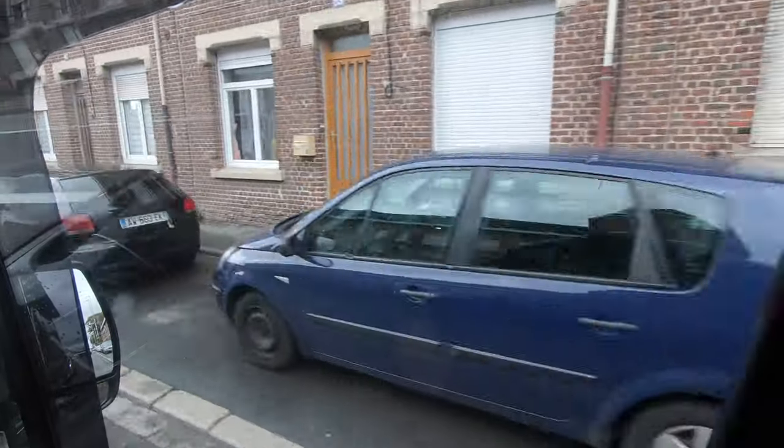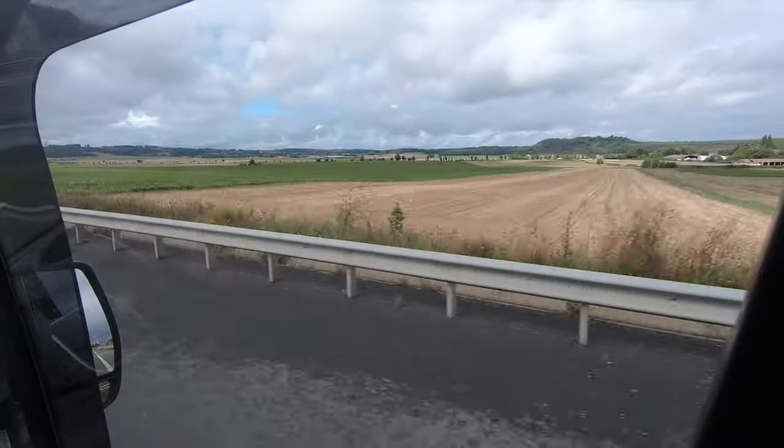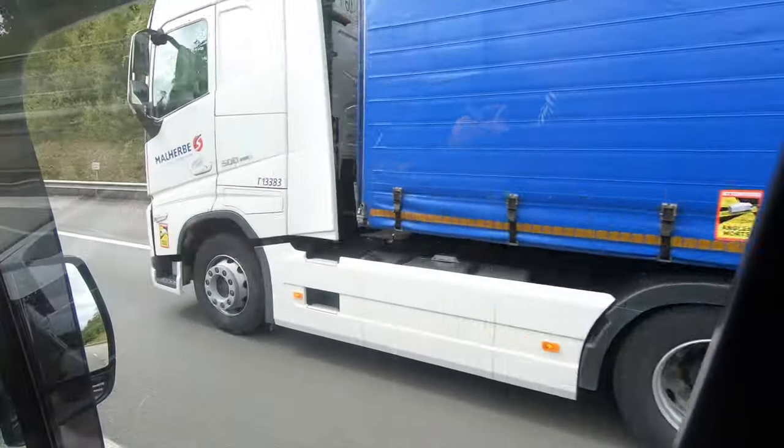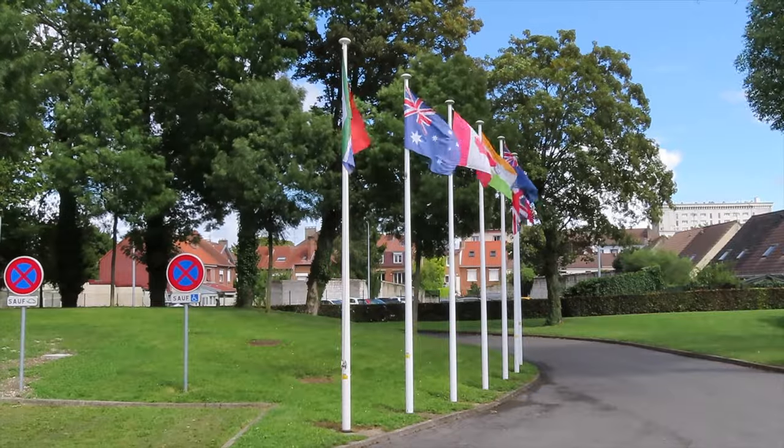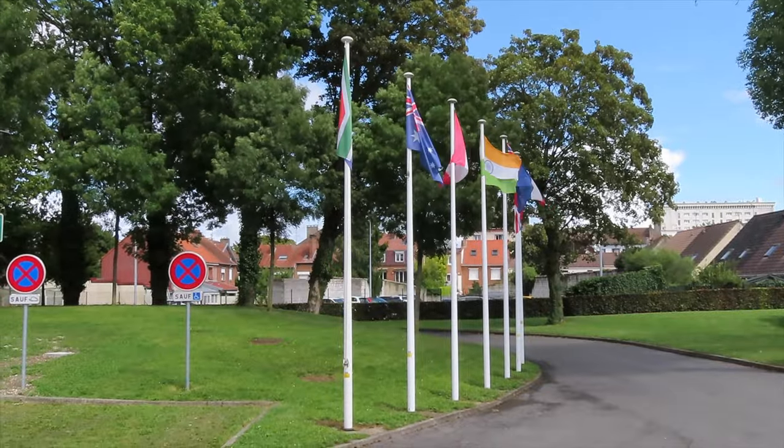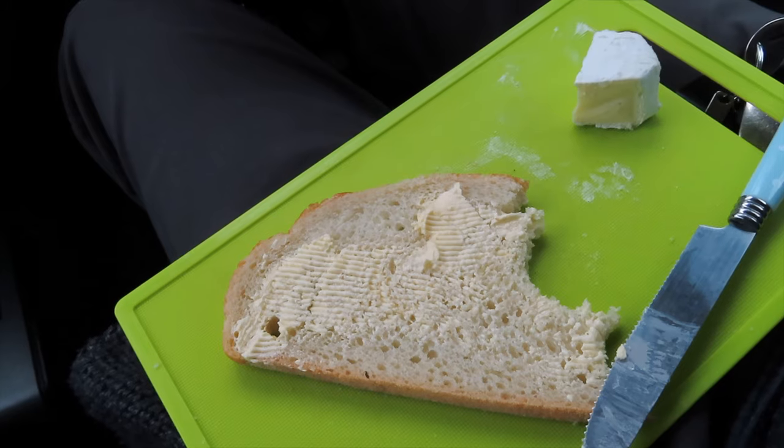Back on the road, and unusually we've booked onto a tour, which is not something that we do a lot of. Today we're at the Carrière Wellington Tunnel Museum that we've heard great things about. And as usual, we're early, so there's time for Stu to reduce the brioche stock.